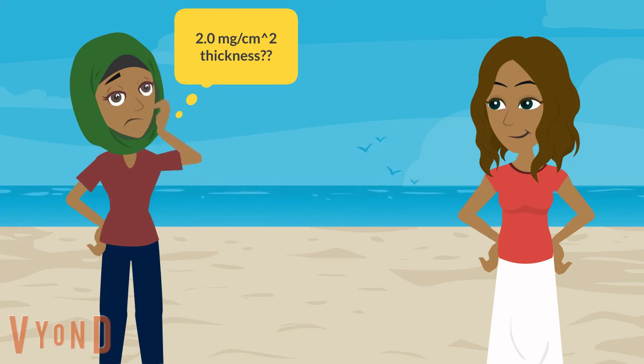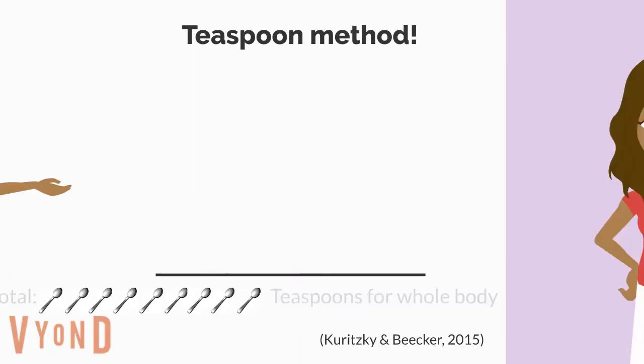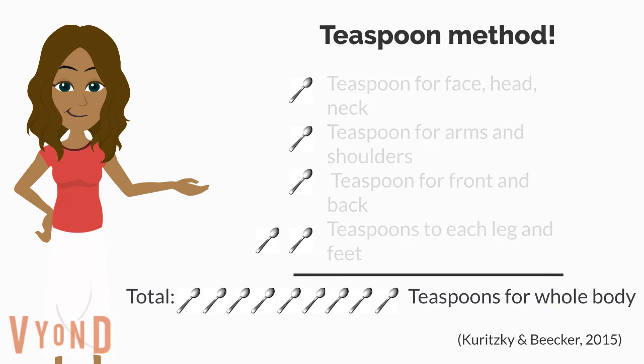You should apply about one ounce of sunscreen for your entire body — enough to fill a shot glass. That's approximately nine teaspoons, where one teaspoon is about the size of a die. Use one teaspoon for the face, head, and neck; one teaspoon for the arms and shoulders; one teaspoon for your front and back; and two teaspoons for each of your legs and feet. Follow the teaspoon method.